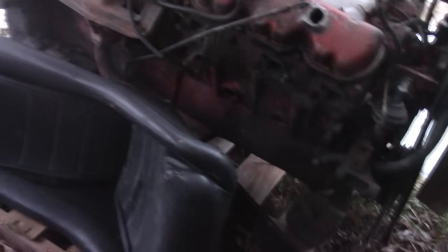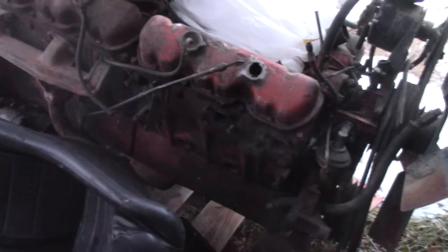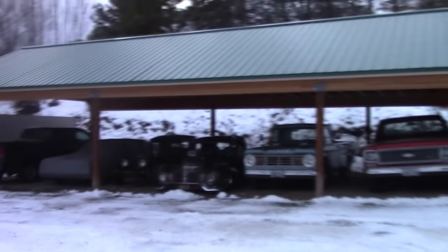This one has a busted block, but it's got good heads — two good heads. I think two of them are broke, but I've got heads off that other one, that block I got on the tractor. That's supposed to be a good block. I guess we'll find out.